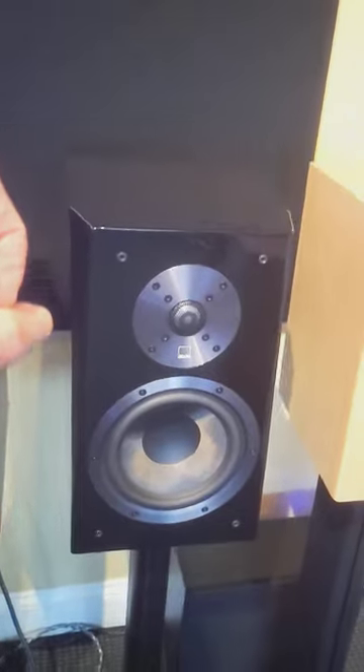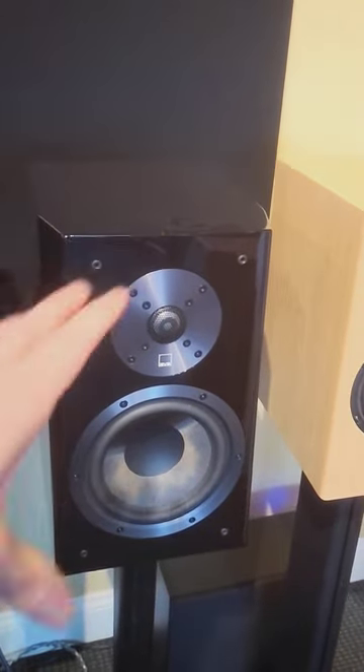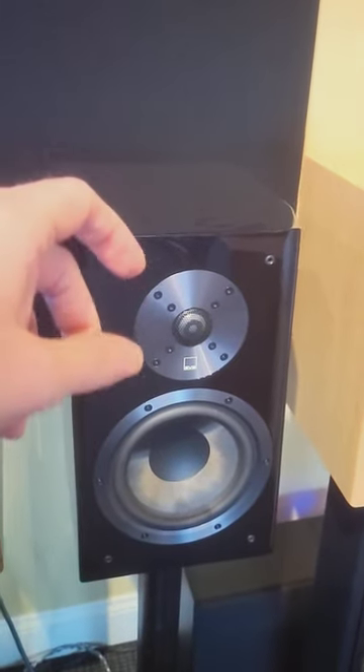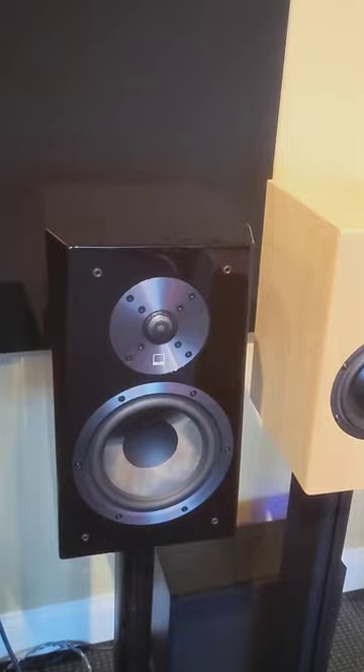They've also just recently announced a new one, so we're closing these out and they have a sale on them. I've got another pair in stock, new, and this demo pair here that you can get at a deal.